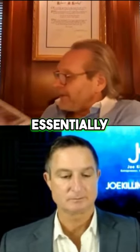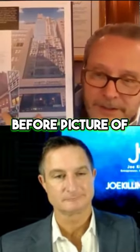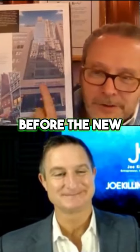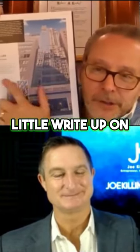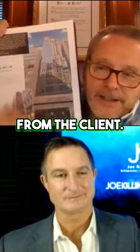Essentially, what we have for each of the development site sales is a before picture of what was there before, the new development, a little write-up on the transaction, and then a testimonial from the client.